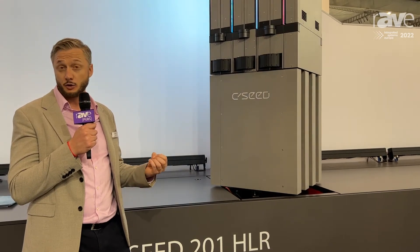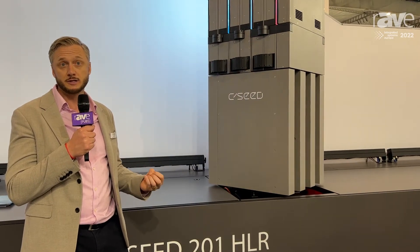The screen is 4,000 nits brightness, so it is viewable in full sunlight. To give you an example, a normal TV is only 400 nits.